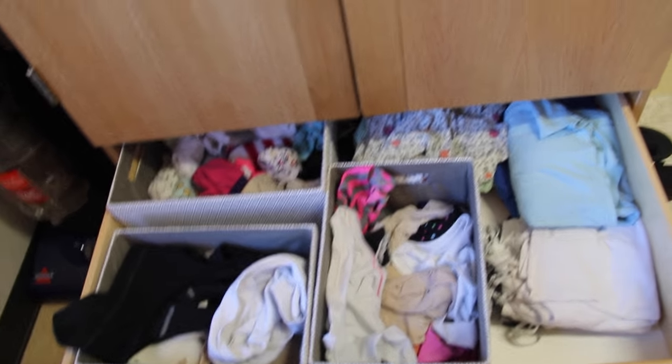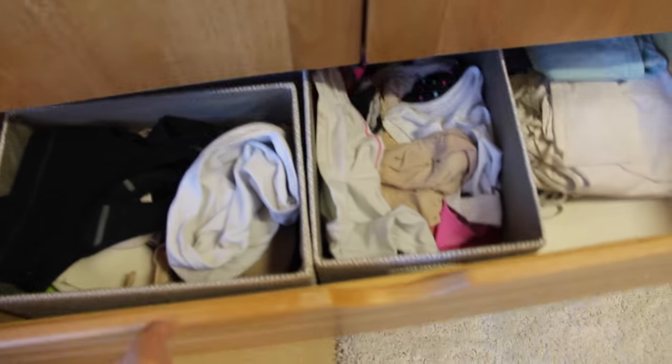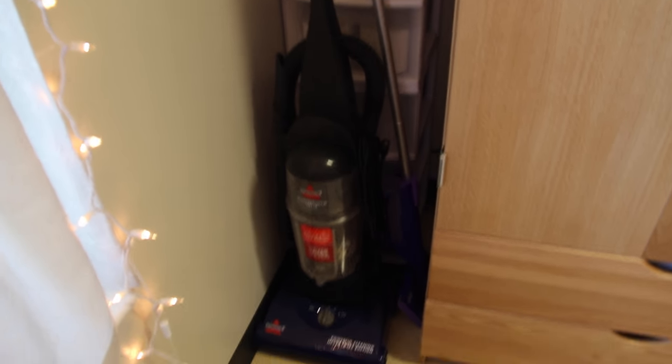In the top drawer I keep essentials — pajamas, camis, underwear, bras, and socks in little baskets. I like to keep those organized in baskets so they don't get all jumbled up in the big drawer. The bottom drawer has random things like a bunch of sweatshirts and some swimsuits back there. In this little corner I actually made a cleaning station because we don't have a closet in the apartment for cleaning supplies. I have a vacuum and a Swiffer Wetjet, and then two little plastic drawer organizers filled with all sorts of stuff that I had left over from last year.